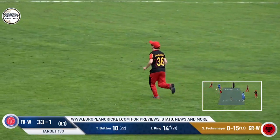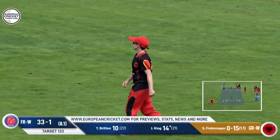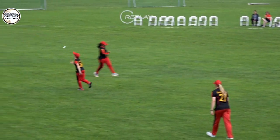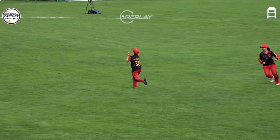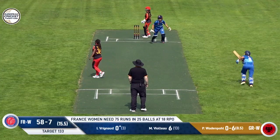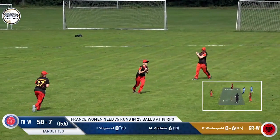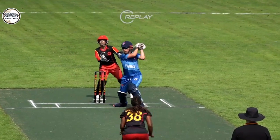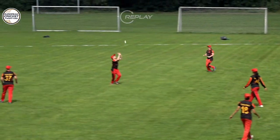Gets that one right. Once again a little short, but Jennifer King on this occasion was unable to put that away. She found the fielder there, gets her body behind the line. This delivery gets the top edge, and Irma will have to run back — that'll be another wicket for the Germans.